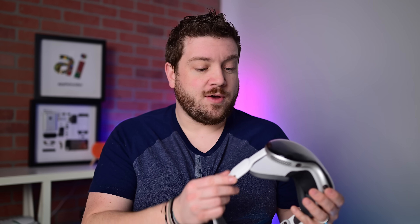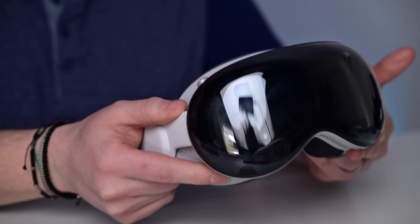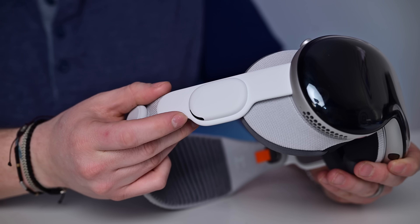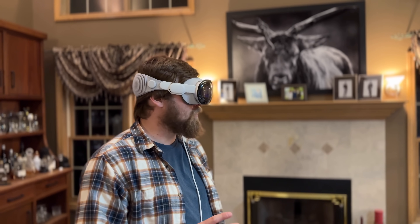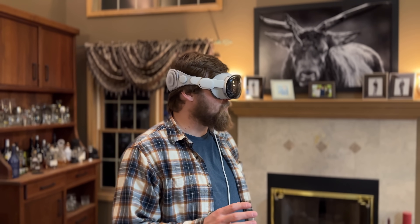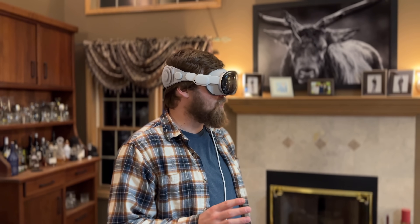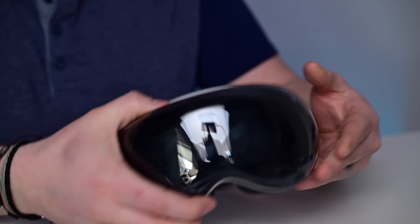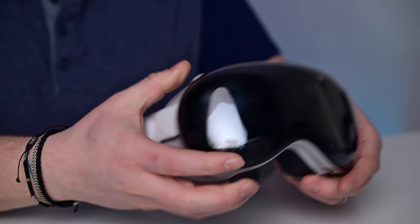Another thing that I love is that Apple has put in some awesome speakers. It has speakers built in on either side, and they sound really good. Almost everyone that I've let try this out, one of their first things is like, whoa, those sound like really good speakers. They're spatial speakers, so they support 3D audio that sounds like it's coming in front of you, behind you, left, right, or even above you. They even support Dolby Atmos.